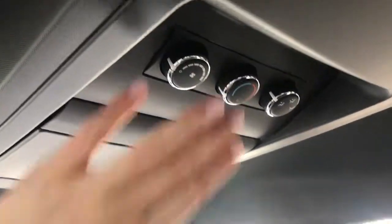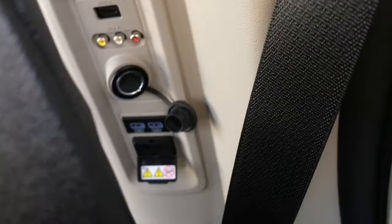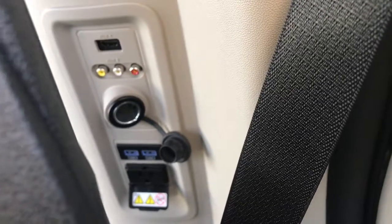In the back, we do have your climate controls, as well as your DVD player just right here. The controls for the DVD are behind the driver-passenger seat, just down there. You do have two USB ports, a plug-in, a DC input, your TV inputs, and an HDMI input.